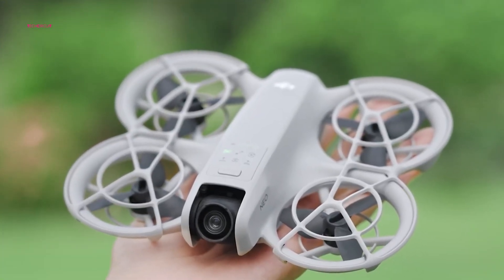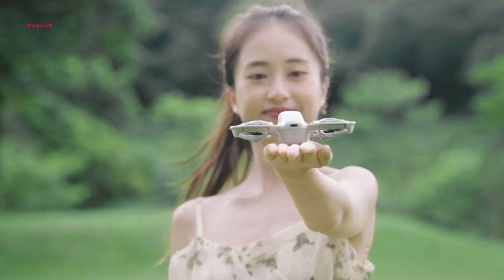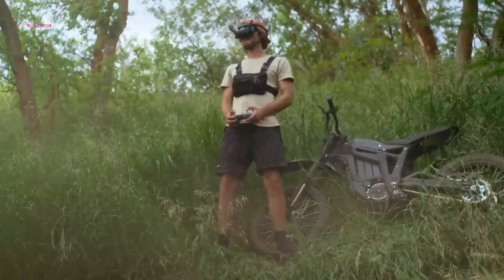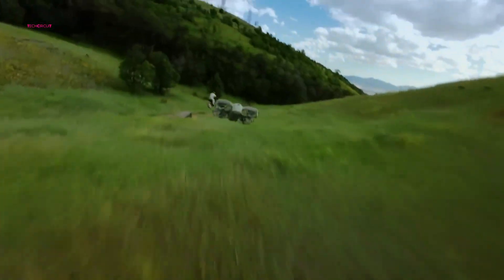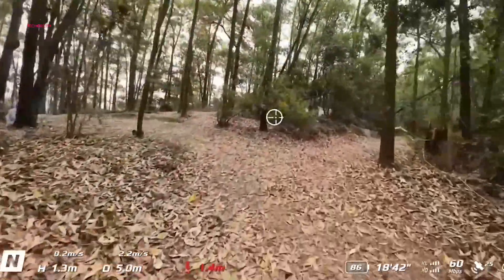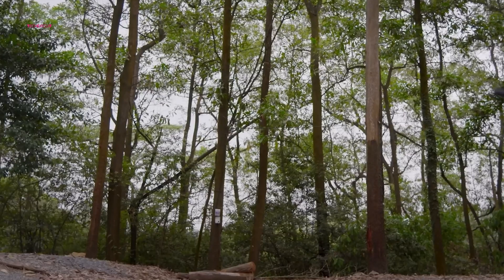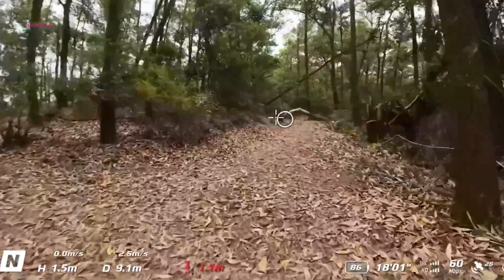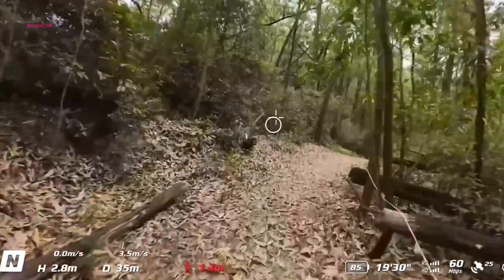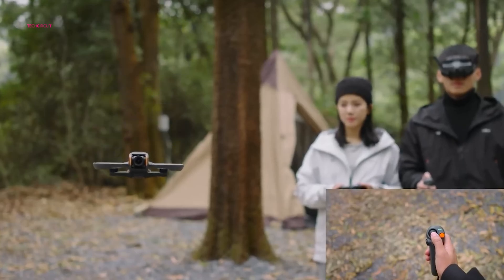The DJI NEO offers a user-friendly experience, catering to beginners with its intuitive voice control and app-based operation. Even without a controller, the NEO can take off from your palm, providing a convenient and accessible flying experience. The Fly More Combo, which includes a controller, expands its range and precision, making it comparable to more advanced drones like the Mini 4 Pro. In contrast, the DJI AVIDA 2 is designed for FPV flight enthusiasts seeking a more immersive experience. With the DJI Motion Controller or Goggles 3, users can enjoy a fully immersive, hands-on flight experience. The AVIDA 2's agility and responsiveness make it ideal for performing aerial tricks and high-speed maneuvers. While its learning curve may be steeper, the AVIDA 2 offers a more engaging and rewarding flying experience for experienced pilots.